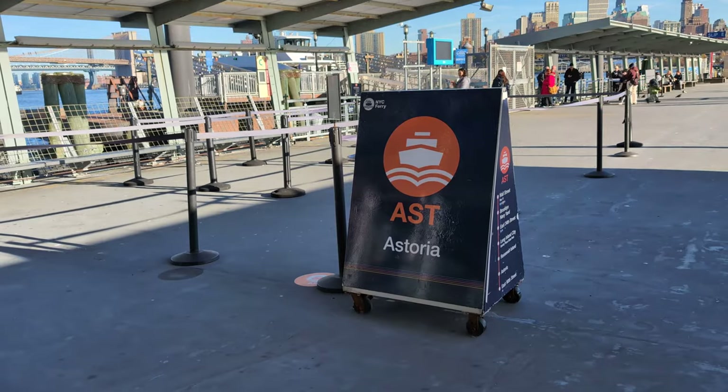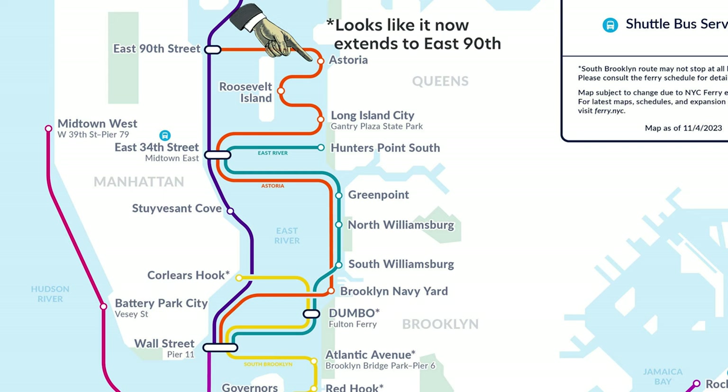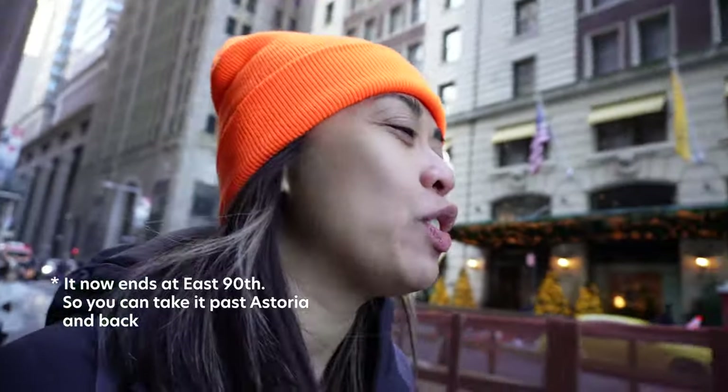There's a deal where you can get a 10-ride pass for $27.50. I'm not sure if you can only use that pass one at a time, so you can't really buy it for your group — if you know, comment down below. My recommended route is from Wall Street to Astoria, end to end. I like this route because the Astoria Ferry ends in Astoria, so you don't have to worry about getting lost or missing your stop.